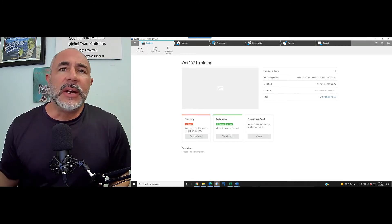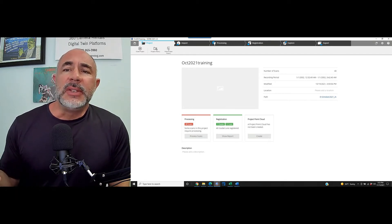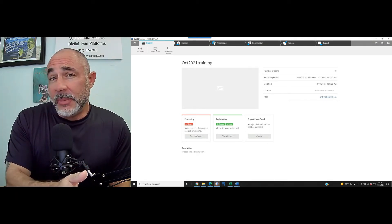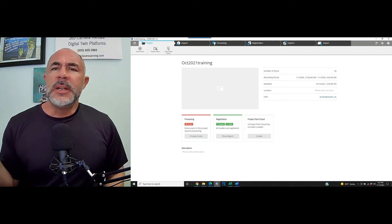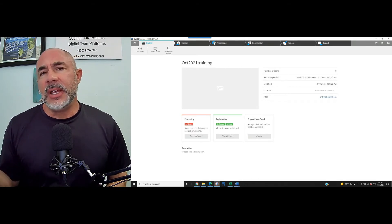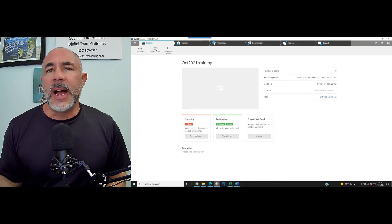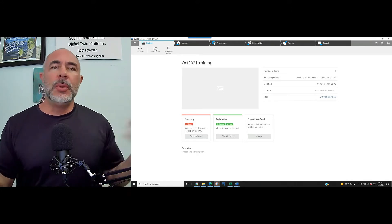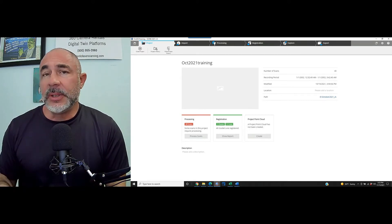Then a day, a week, or a month later, when you're able to get back on the site, another team goes out. They scan from the point that the first team left off and scan the rest of the project. They've registered the scans together from their work, which is maybe a day or two or five. But you've got two different projects that need to be combined because it's really only one project.